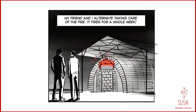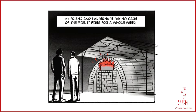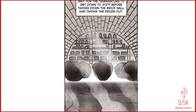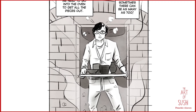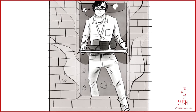Ceramicist Shikamaru Takeshita and his friend alternate taking care of the fire. It fires for an entire week at a time. When the week is over, Takeshita's team waits for the temperature to get down to 212 degrees before taking down the brick wall and removing the ceramic pieces. They need to go inside the oven to retrieve all of the pieces — sometimes there can be as many as 700.